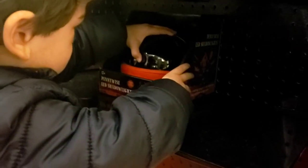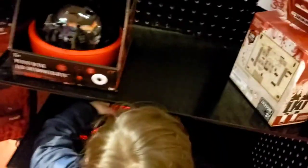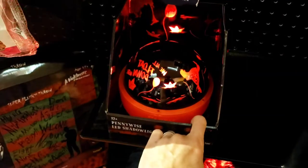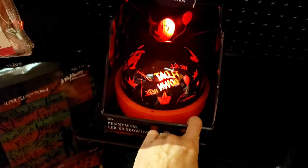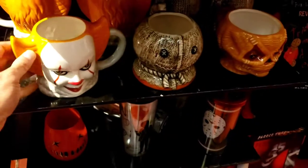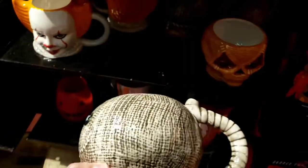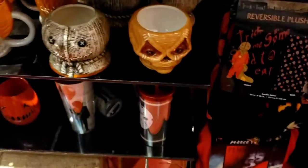What'd you got Jordan? Oh what is that - Pennywise LED shadow lights! You turned it off. I guess you have to hold it down - that is cool. Got some more cool mugs right here - look at this, I like this one. It's a Pennywise mug, and we got Sam's mug - I like this one, I haven't seen it at the other stores.